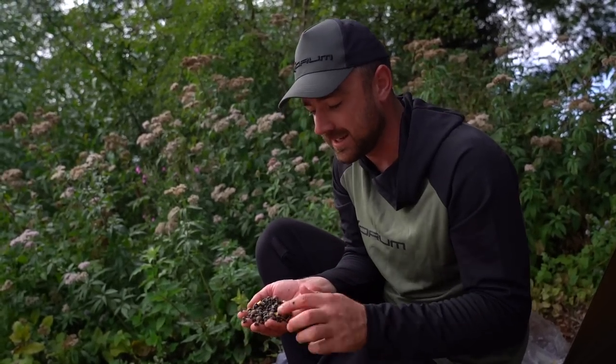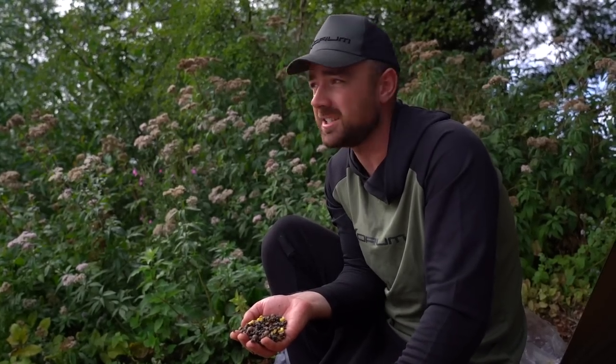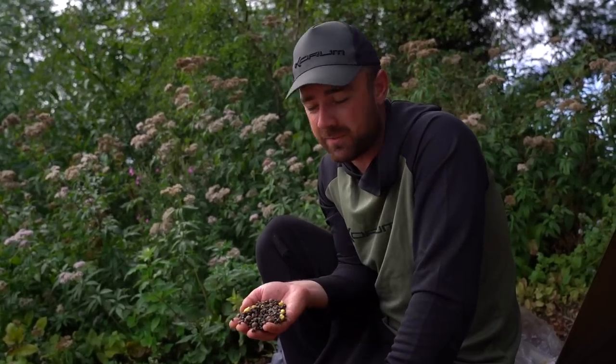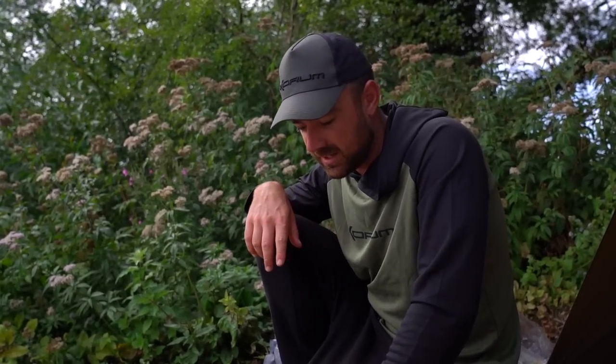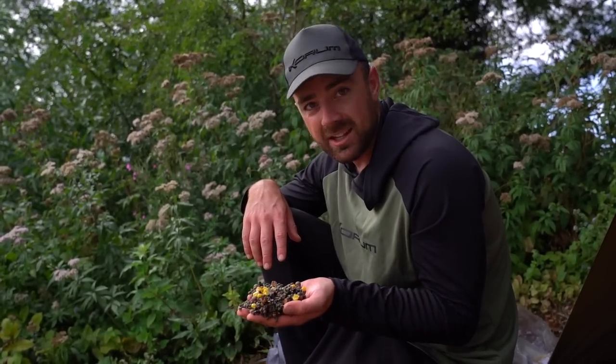I've mixed up a really simple mix — not your traditional bream baits like maggots, casters, or worm. Those are expensive, and we're going to need a fair bit of bait. We've gone for a mini carp fishing approach: mini boilies, crushed pellets, hemp, and corn. They're slightly cheaper than the natural baits and hopefully a bit more selective. I've mixed up about half a bucket, going straight in with all of it on that nice little gravel hump.